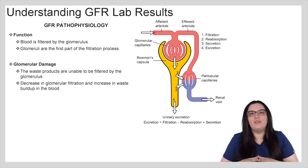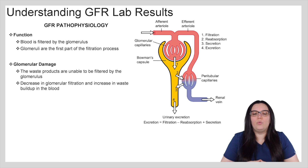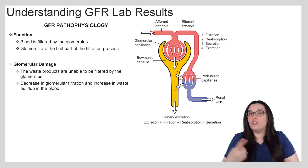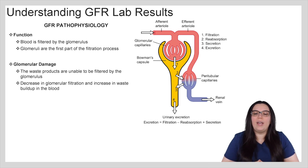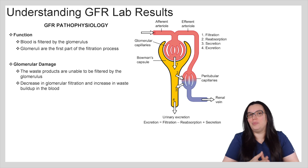So if we have glomerular damage, the waste products are unable to be filtered by that glomerulus. You're going to have a decrease in glomerular filtration and an increase in waste product buildup in the blood.